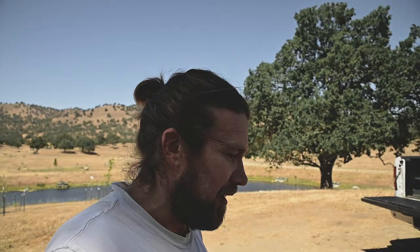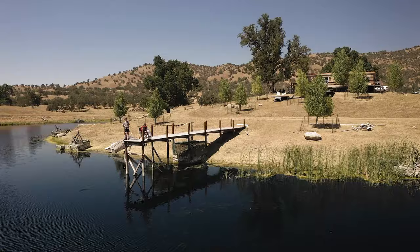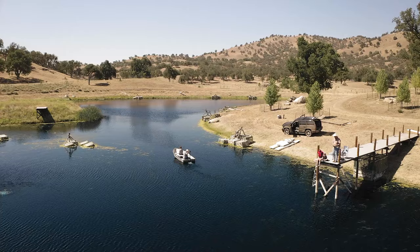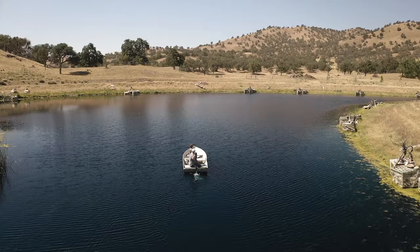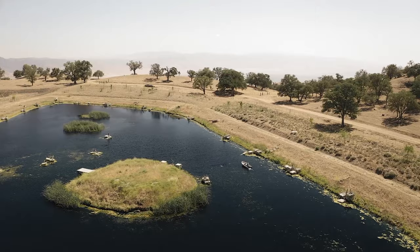They're down at the dock right now doing a couple clips of the children fishing, trying to tell a little bit of the story of this property. There's a lot you can do here that you may not realize, so they're trying to incorporate a lot of what was said in the interviews with the activities being portrayed. Right now I'm going to put the drone in the air and get a couple shots of them fishing.